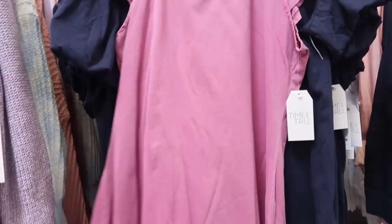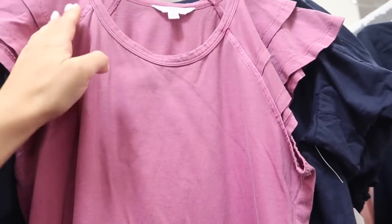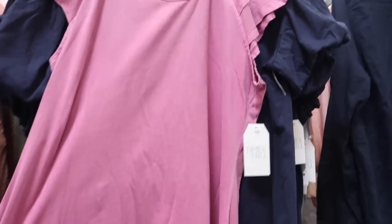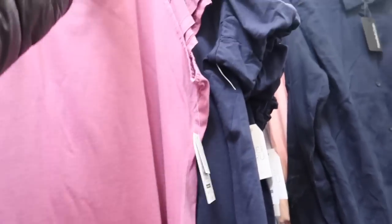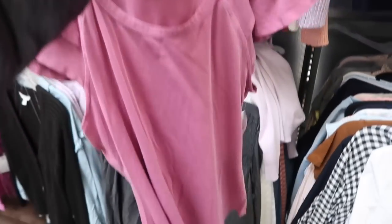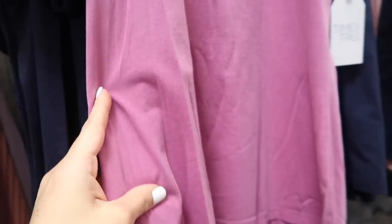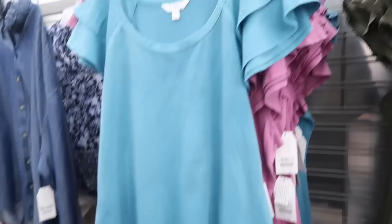Right in front is a little flutter sleeve top from Time and True — this has like that vintage-y kind of wash, little tears, with the scoop neck and seam detailing, flowy fit in the body, and you do have a little bit of length in the back. These are $11.98. I love this kind of washed-out stuff. Also seeing it in the black — the black is solid black — and also teal.